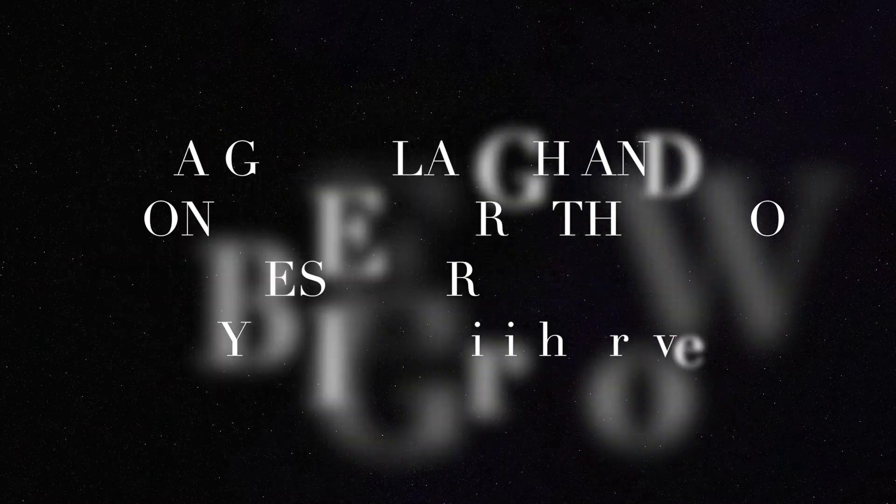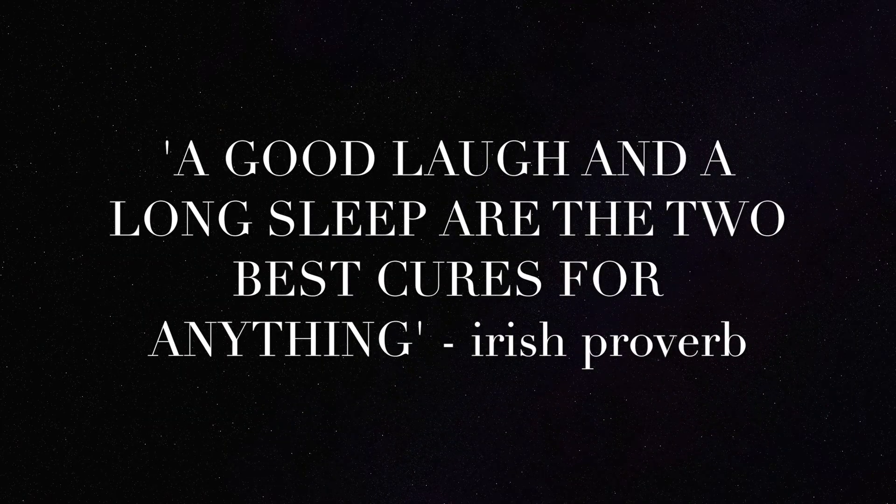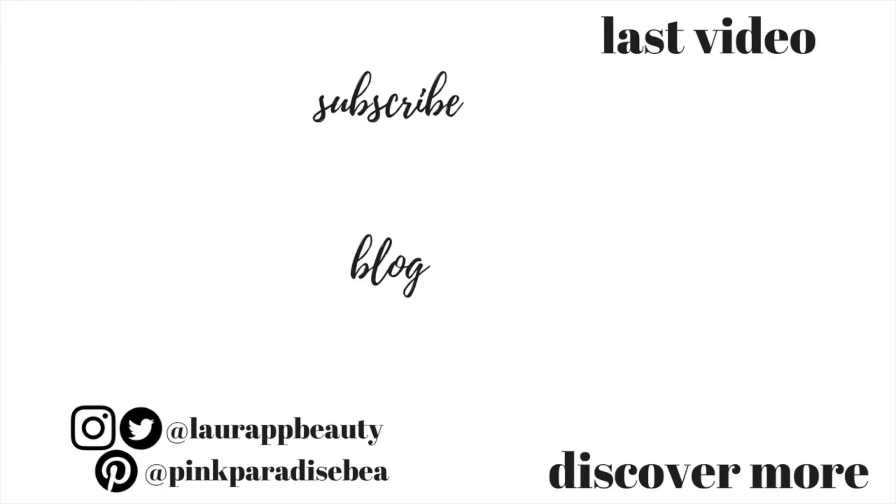Thank you so much for watching, and give this video a big thumbs up if you found it helpful. If you want me to do a morning routine then let me know in the comments down below. Don't forget to subscribe if you haven't already — I'd love to have you as part of the PBB community and I will look forward to seeing you in my next video. Have a wonderful rest of the weekend guys, take care, bye!